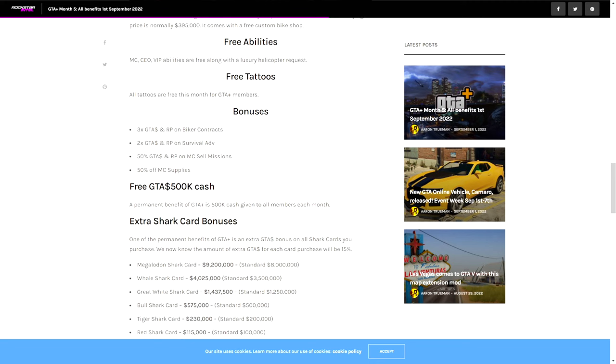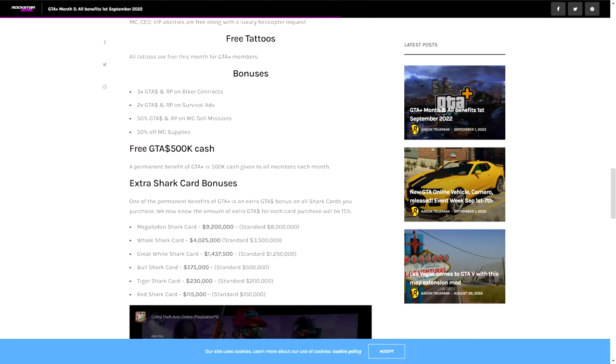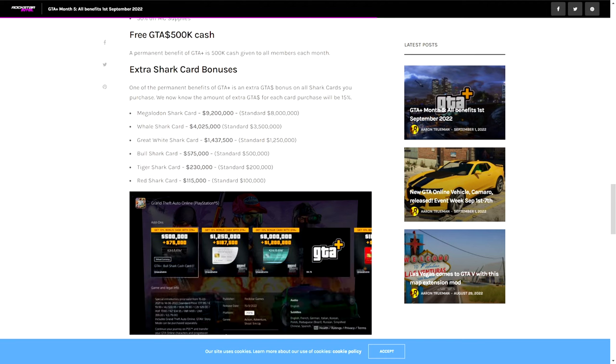You'll be getting free CEO and VIP MC abilities for the month, as well as all tattoos being free for the month, which is pretty awesome. There's also triple money on biker contracts, double money on survival, 50% more on MC sell missions, and 50% off MC supplies — that's honestly pretty nice.